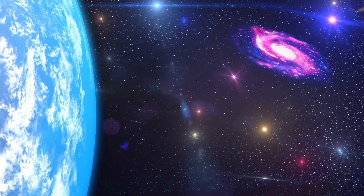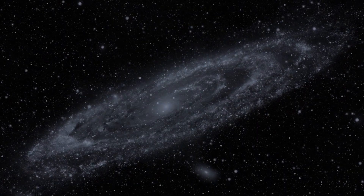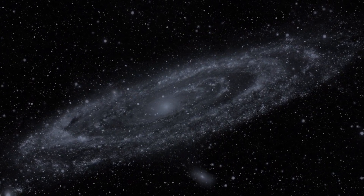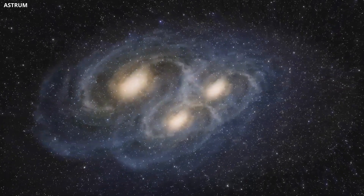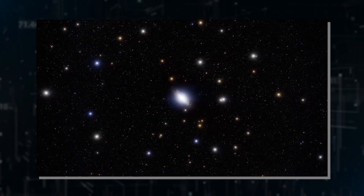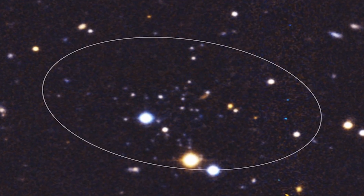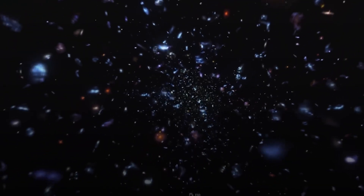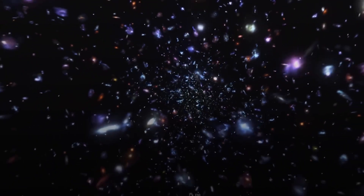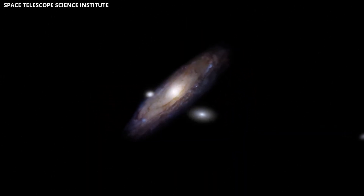Another important point is that there are likely many more dwarf galaxies orbiting Andromeda that we haven't yet discovered. The ones we know about are just the brightest and easiest to spot. Many dwarf galaxies are extremely faint and contain only a few stars, making them very difficult to detect, especially if they're far away or hidden behind the bright core of Andromeda. In fact, the faintest satellite currently known around Andromeda — named Andromeda 155th — lies on the far side of the galaxy and does not follow the lopsided pattern. So once more faint satellites are discovered, the current alignment may look less extreme.